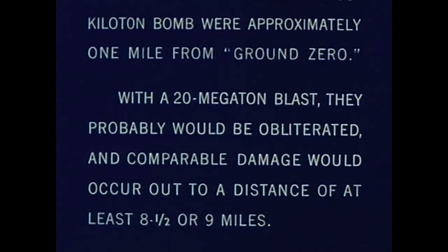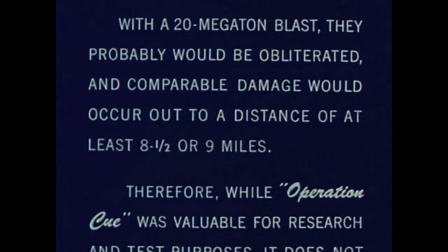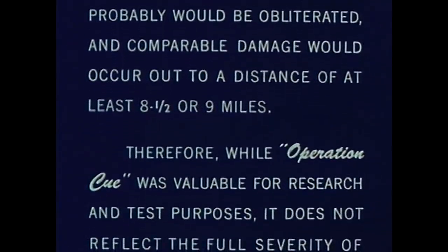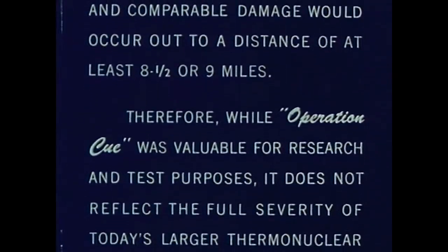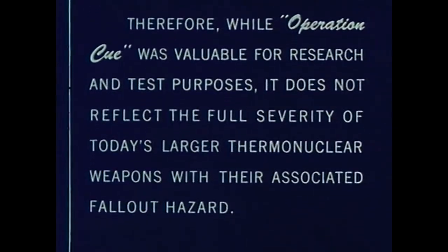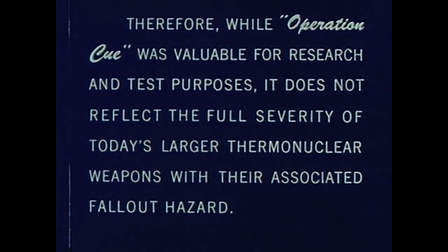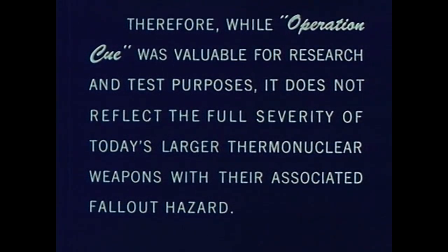With a 20 megaton blast, they probably would be obliterated, and comparable damage would occur out to a distance of at least eight and a half or nine miles. Therefore, while Operation Q was valuable for research and test purposes, it does not reflect the full severity of today's larger thermonuclear weapons with their associated fallout hazard.